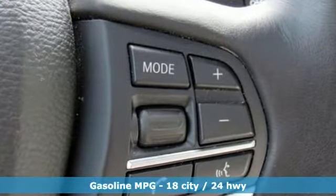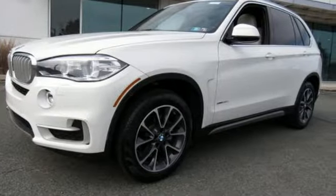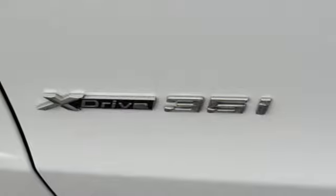Streaming audio, power heated mirrors, dual-zone climate control, rear parking sensors, wireless phone connectivity, power telescoping steering column.